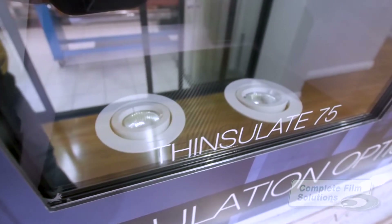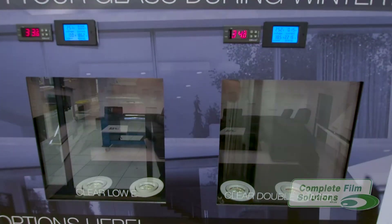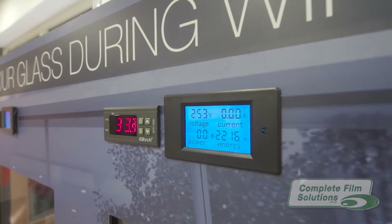Each enclosure is equipped with heat lamps that switch on and off automatically to maintain an ambient temperature of 33 to 34 degrees Celsius. We can then measure the power efficiency of each enclosure by comparing how often the light needs to be switched on to reheat the enclosure.